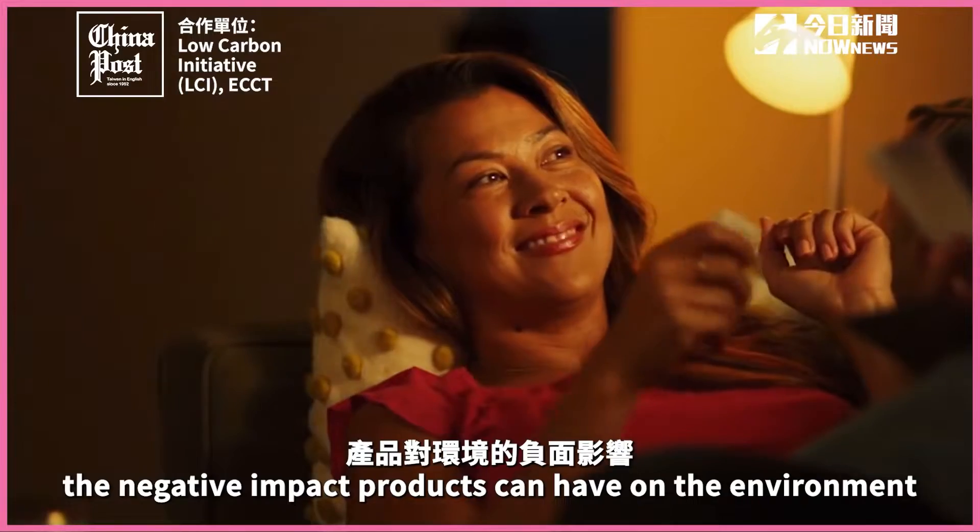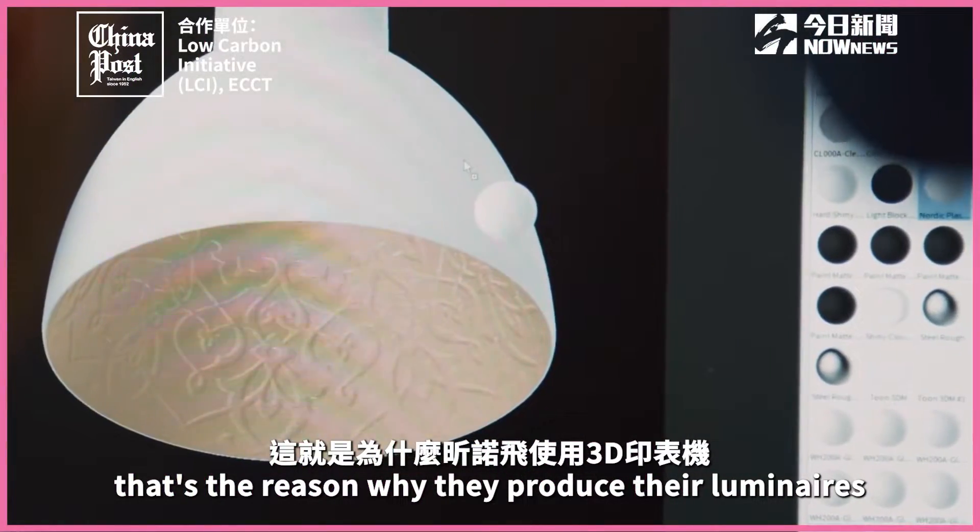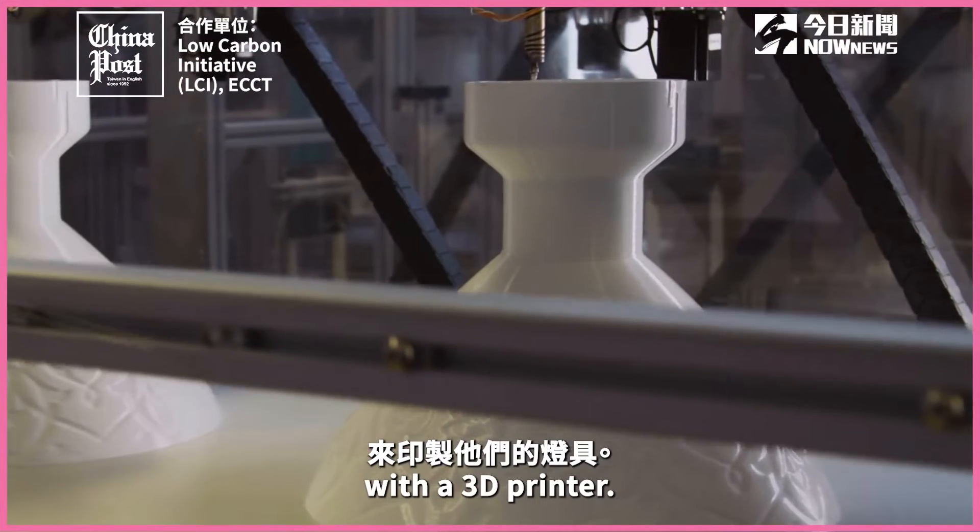This company wants to reduce the negative impact products can have on the environment. That's the reason why they produce their luminaires with a 3D printer.